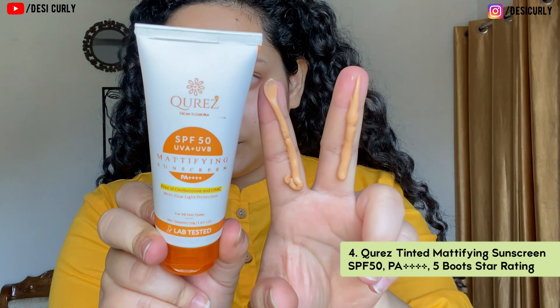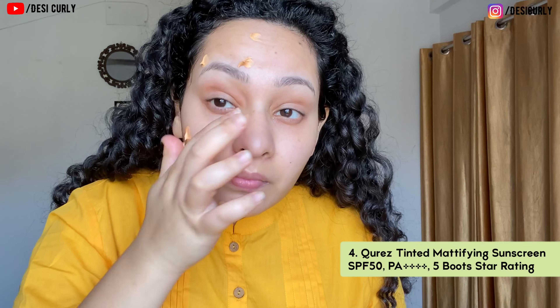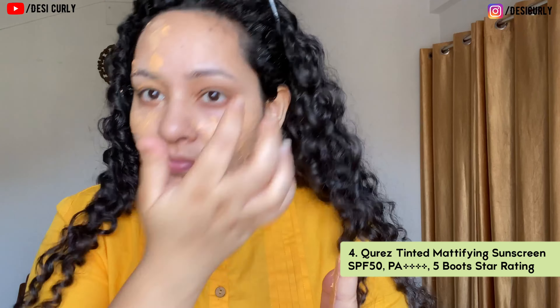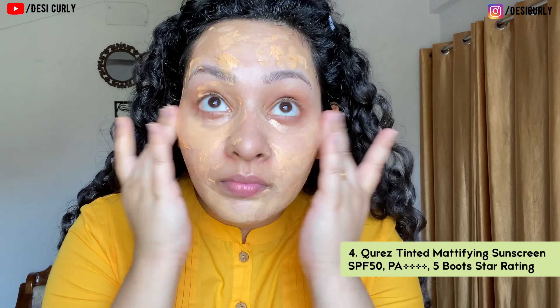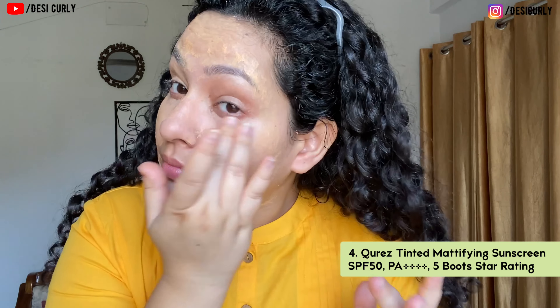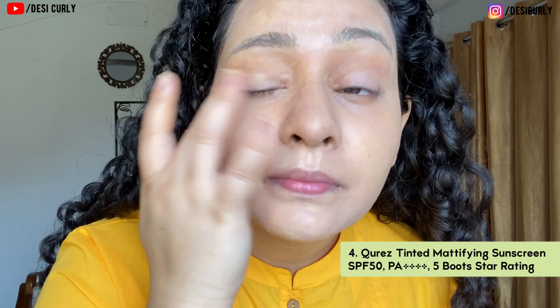Moving on to the tinted sunscreen from Cures. This one is a hybrid sunscreen, meaning it has both chemical and mineral UV filters. It's SPF 50 PA++++, so it has higher sun protection, and it also has blue light protection. I'll show a video where I'm applying this sunscreen on my face. Since my neck was covered, I used only two fingers, not three — just for my face and somewhat under the chin. It's a cream-lotion kind of consistency, really easy to apply and blend.